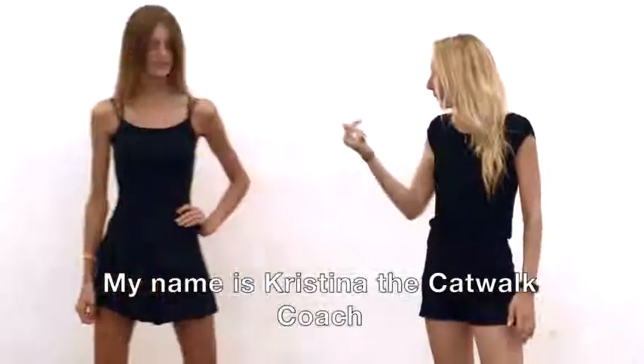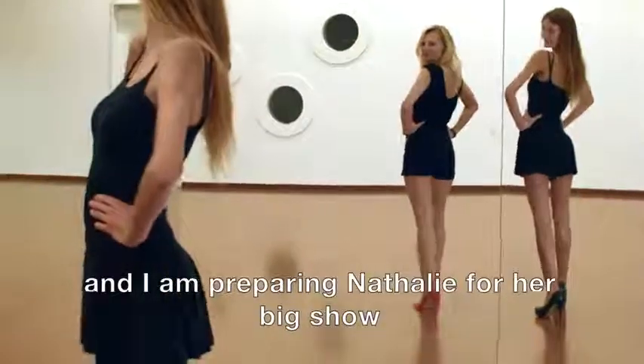My name is Kristina, the catwalk coach, and I'm preparing Nathalie for her big show.